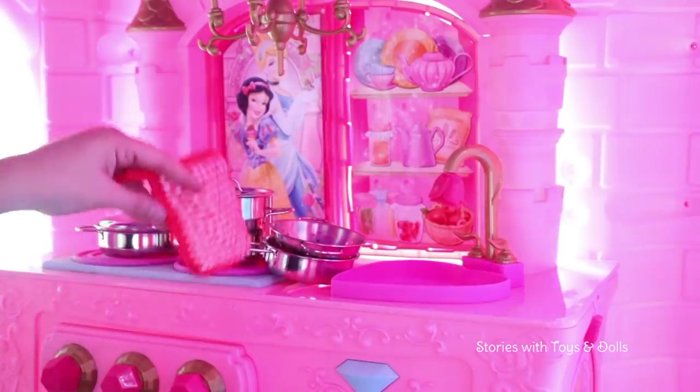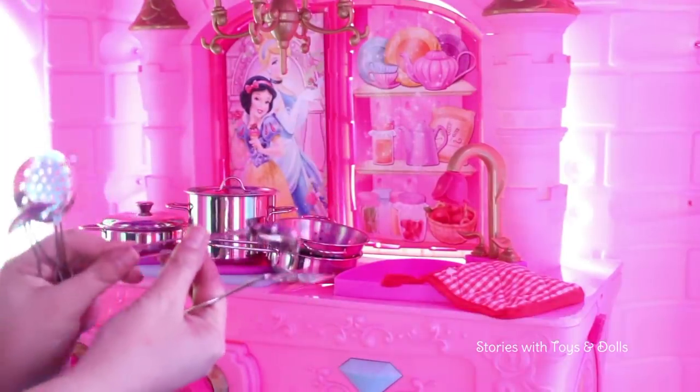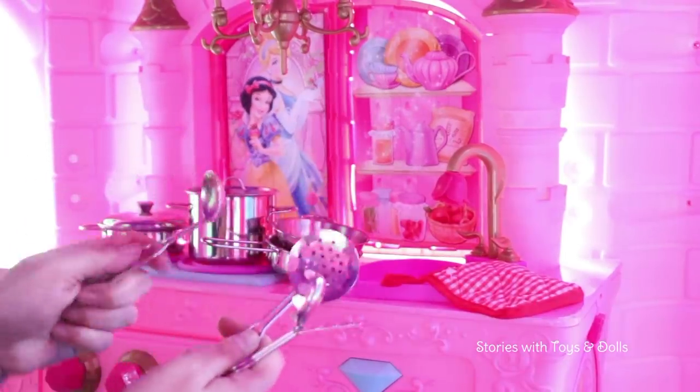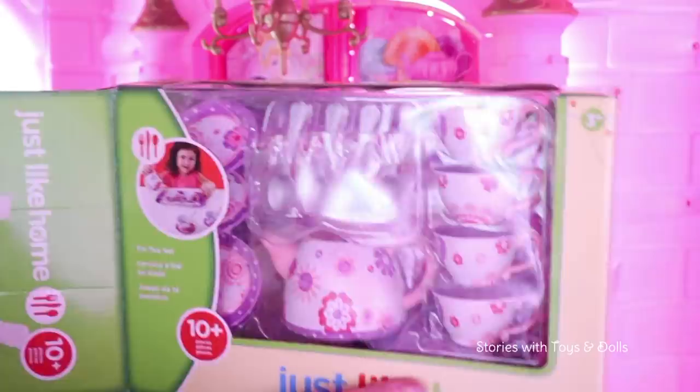I've been on a Property Brothers binge recently! It came with this pot holder, a spatula, a utensil for pasta, a colander, and a ladle for Rapunzel to make some vegetable soup. And I'm going to be opening this tea set because Belle will be arriving very soon and we can't keep our guests waiting.